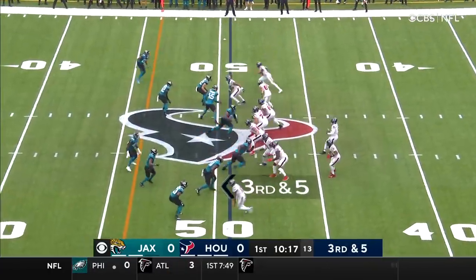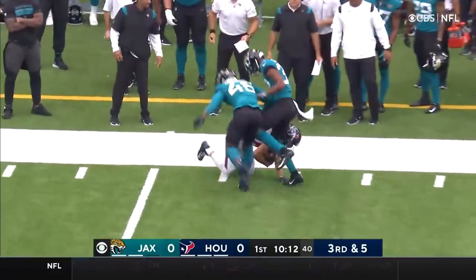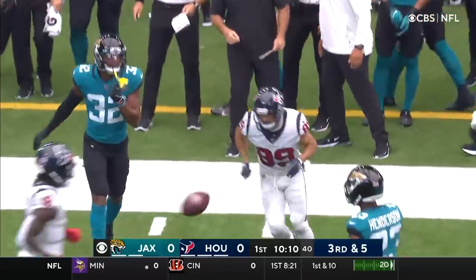He'll get a lot of balls. 3rd and 5 now. Taylor to the sideline again. Complete again. And that's Amendola again for a first down.